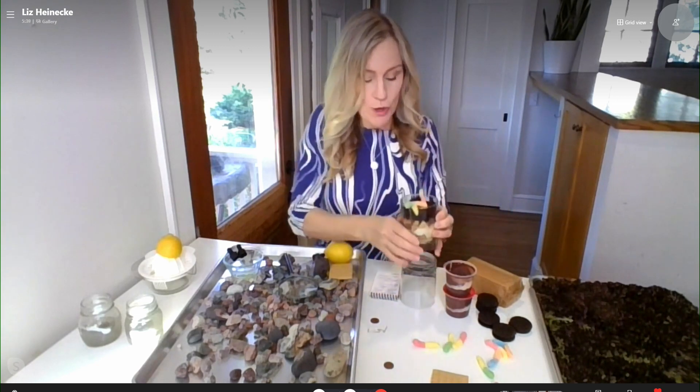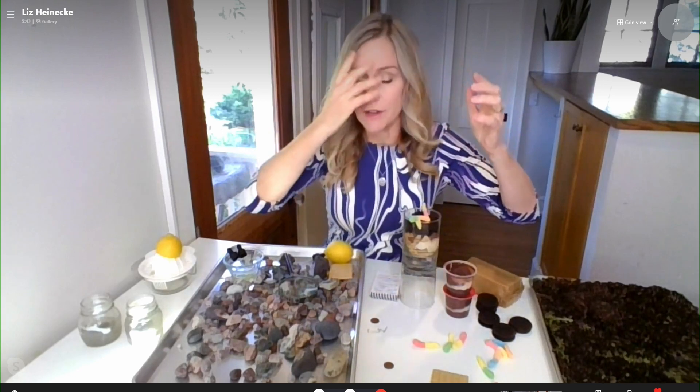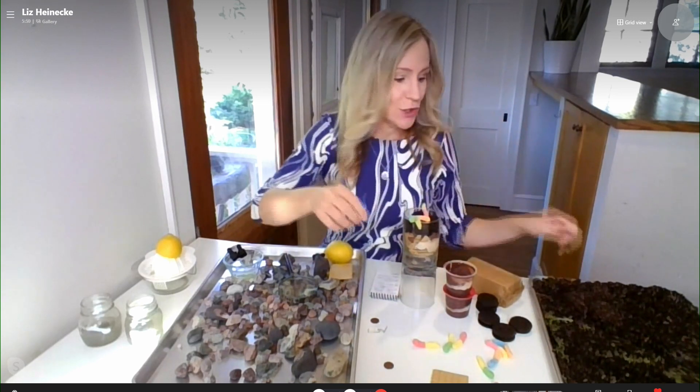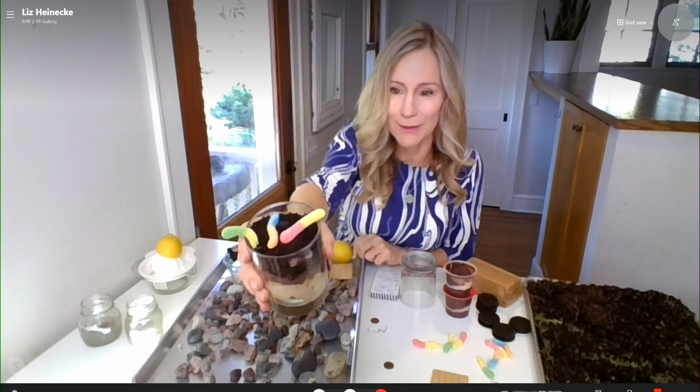Eventually, crumble some Oreos on top to represent soil, because as the rocks get weathered and get smaller and smaller, bacteria, animals, and plants add organic matter to the tiny pieces of rock. You create soil, which then can support life, such as plants. And of course, you have to add some gummy worms to the top of your soil!